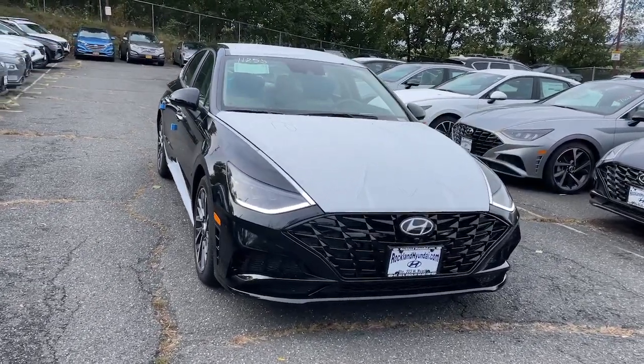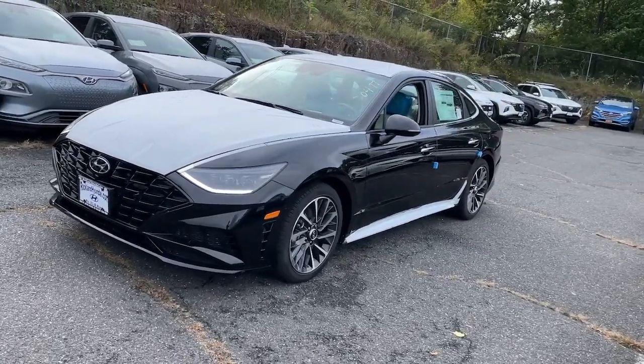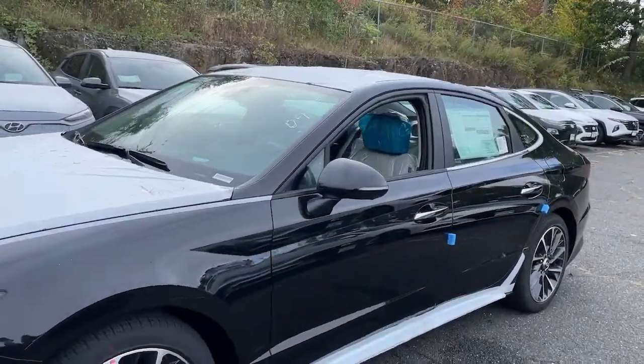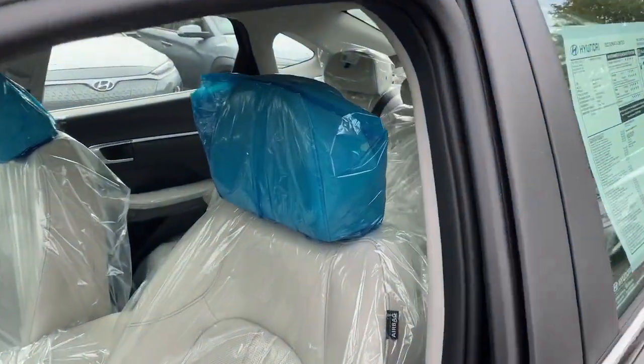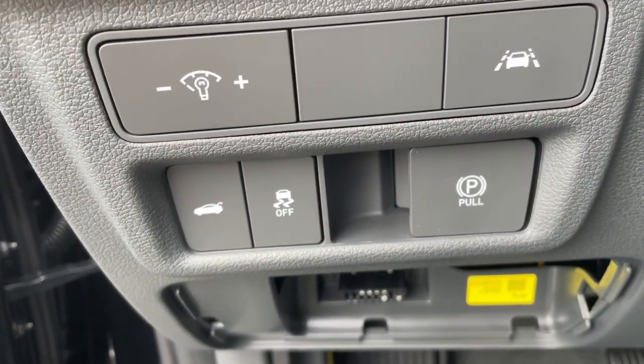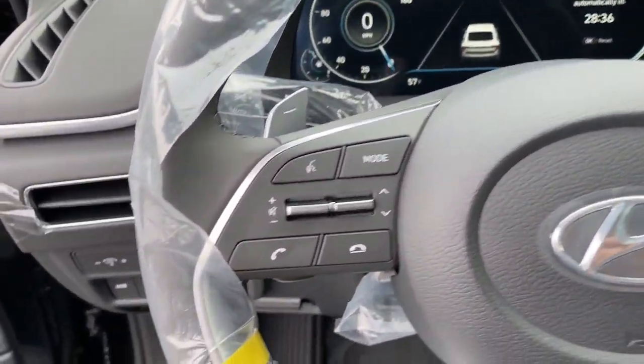Check out this 2022 Hyundai Sonata. This well-built, stylish Sonata delivers the best in family sedan comfort with a spacious, quiet cabin, ample cargo space, a suite of advanced safety features, and connected infotainment on board. You'll look forward to every drive. These are just some of the great options this vehicle comes with: floor mats and engine immobilizer.